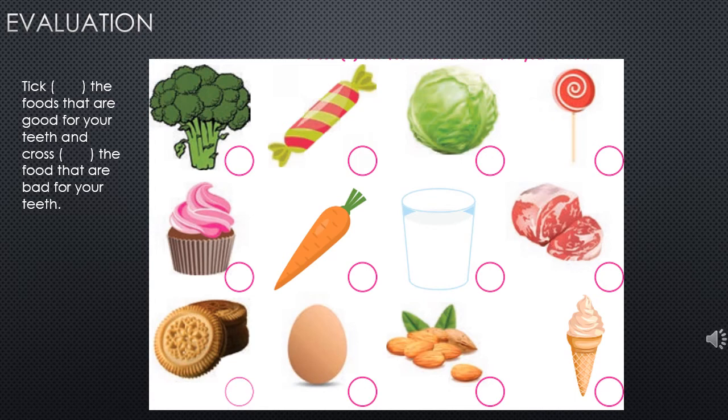Here we have food items to identify whether they are good or bad for your teeth. Foods good for your teeth: broccoli, cabbage, carrot, milk, eggs, and badam. Foods that are bad for the teeth: candy, lollipop, cupcake, red meat, biscuits, and ice cream.